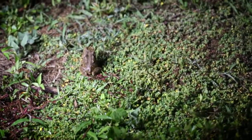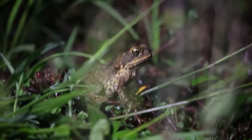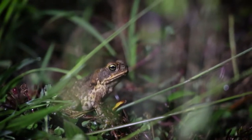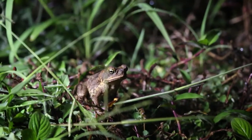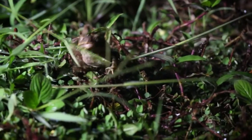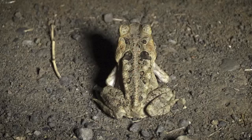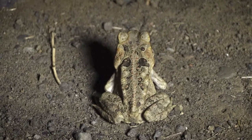It didn't take too long to find our first cane toad. The cane toads were brought into Fiji to help control some insects that were eating the sugarcane. They are now pests, and at night you can see hundreds of them. They have a poison in their skin that can kill animals that try to eat them.